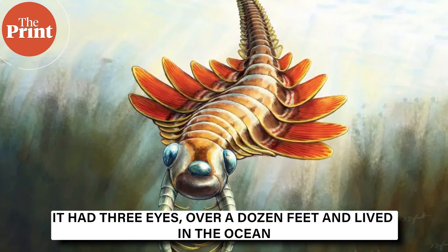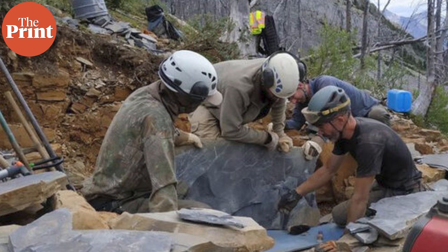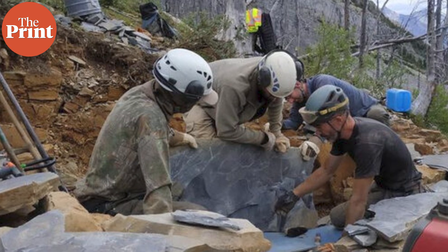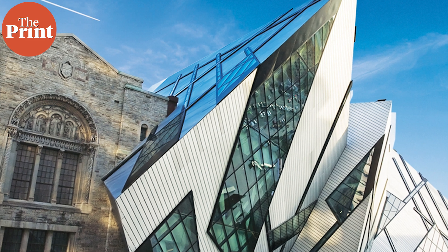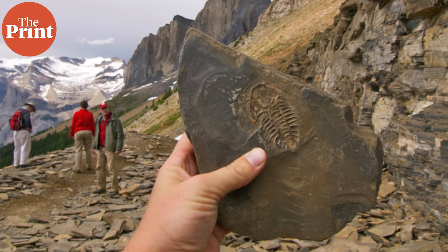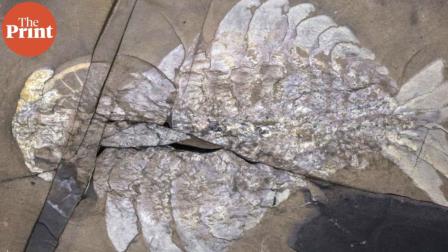It had three eyes, was over a dozen feet long, and lived in the ocean. Paleontologists at the Manitoba Museum and Royal Ontario Museum have discovered a remarkable new 506 million year old predator from the Burgess Shales of Canada. Welcome to another episode of Pure Science. This is Soumya Pillai, and today we look into a study published in the Journal of Royal Society Open Science about Masura fentoni, nicknamed the sea moth.